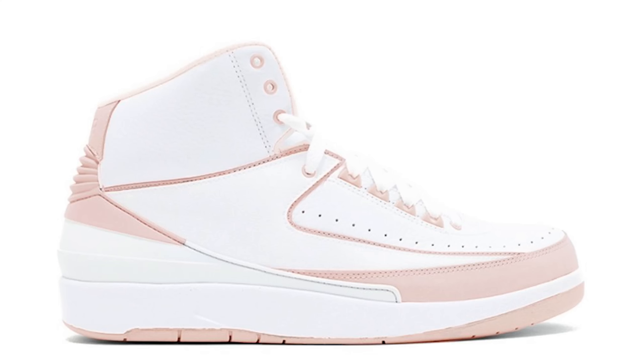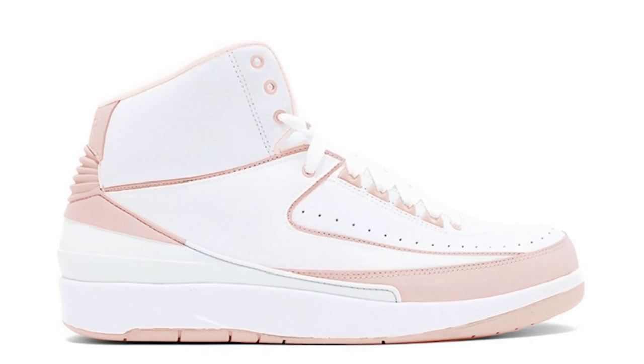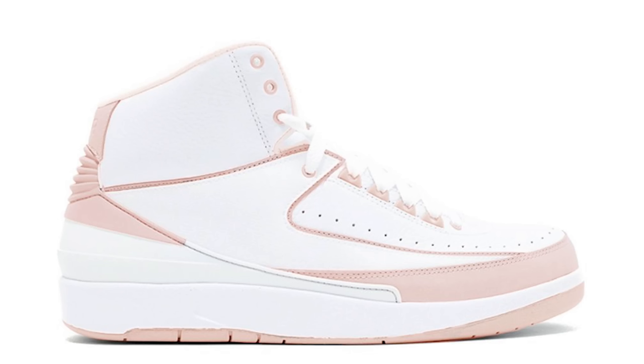Next up, the Air Jordan 2 High Soft Pink — white with soft pink. Clean looking shoe, but that specific shade of pink is interesting. It's too soft of a color for guys — if they did it two or three shades darker I think it'd be great. A darker pink guys can rock, but this is too light. Not confident on this one.